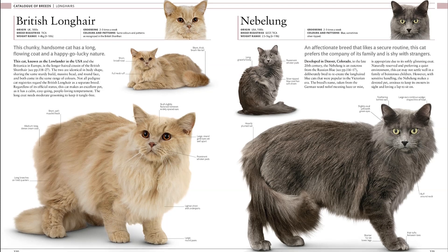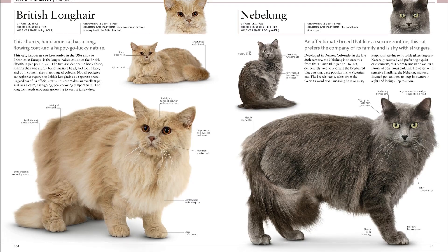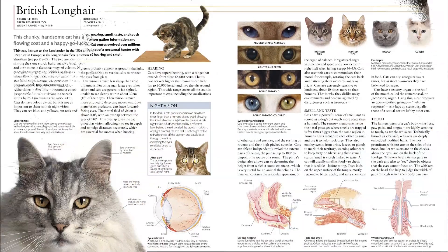A chapter on feline biology focuses on the anatomy of cats, including the nervous system, digestion, and muscles, and also features details on cats' senses and coat patterns.